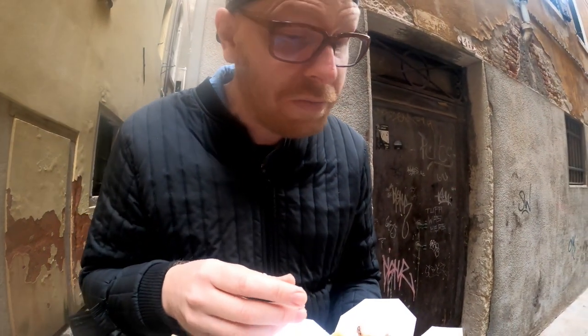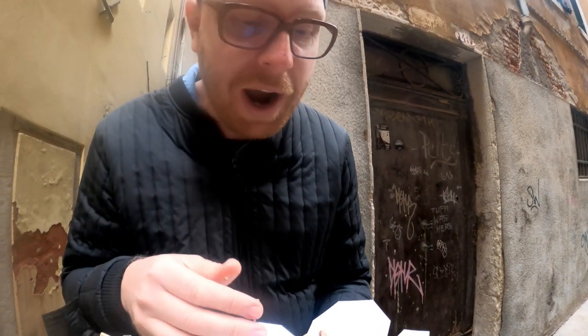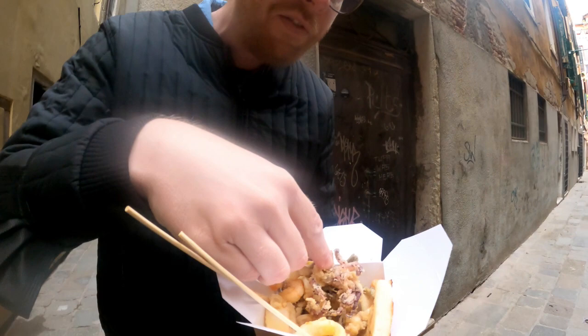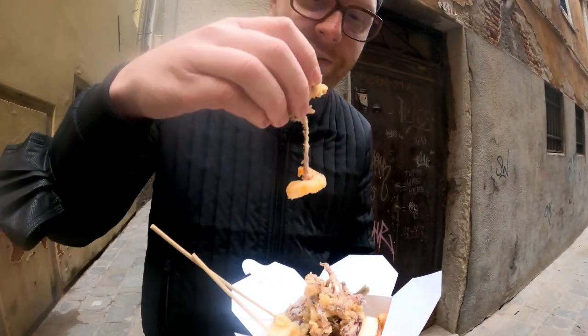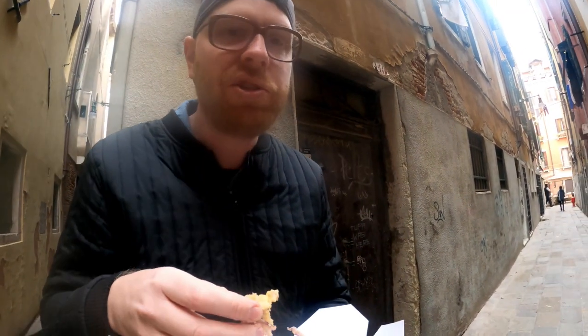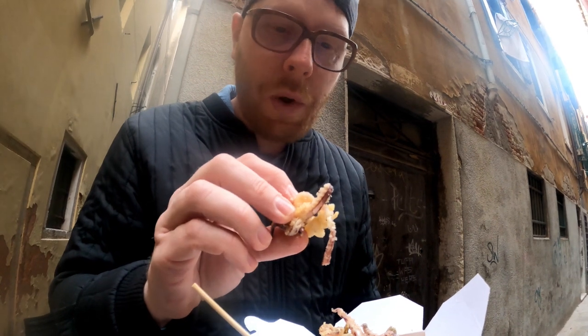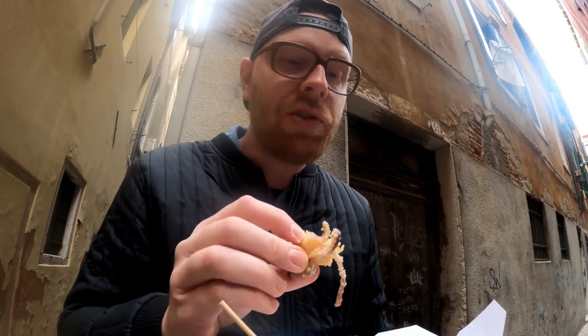It has a bit of chew to it — fantastic. Salty fried fish, but the batter is not everywhere — it's just fried on some places. I had to save the shrimp, which is also quite tender but has a chew to it. The guy who made them told me that all the fish is coming fresh — some from inside the lagoon, but a lot comes from outside in the sea — like the octopus and also the sardines.